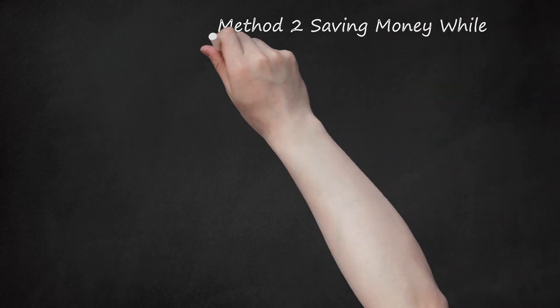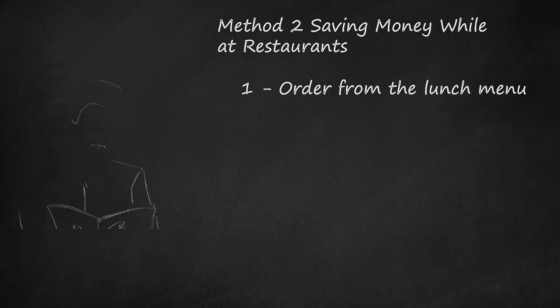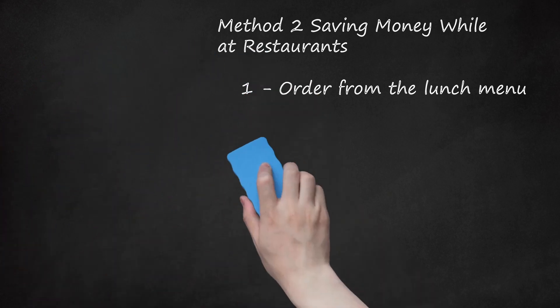Method 2: Saving Money While at Restaurants. Order from the Lunch Menu. Many restaurants offer fantastic lunch deals. If you're not fussy about the time of day that you eat your main meal, try switching the dinner menu for the lunch menu. Lunch can often be a slower time for restaurants so they're happy to drop their prices to fill the tables. Lunch menus are also often a bit smaller portion sizes, so that partly explains the lower prices. Even some of the best restaurants in town have lunch menus with incredible price tags, meaning you can check out top eateries for fewer bucks.